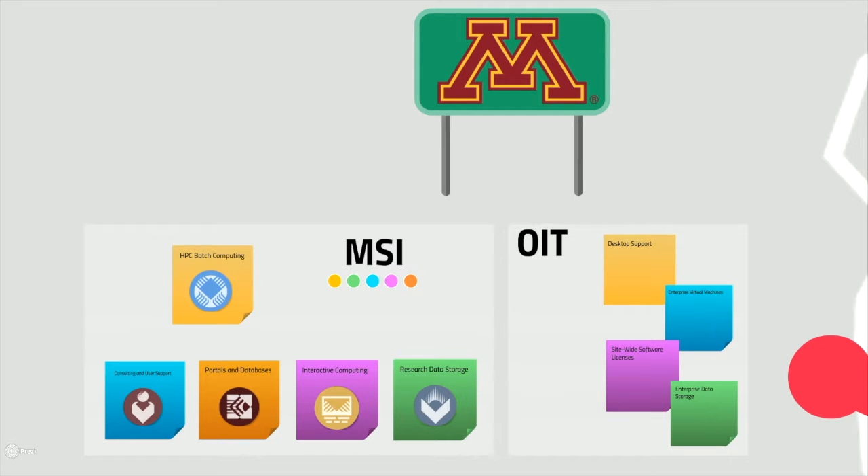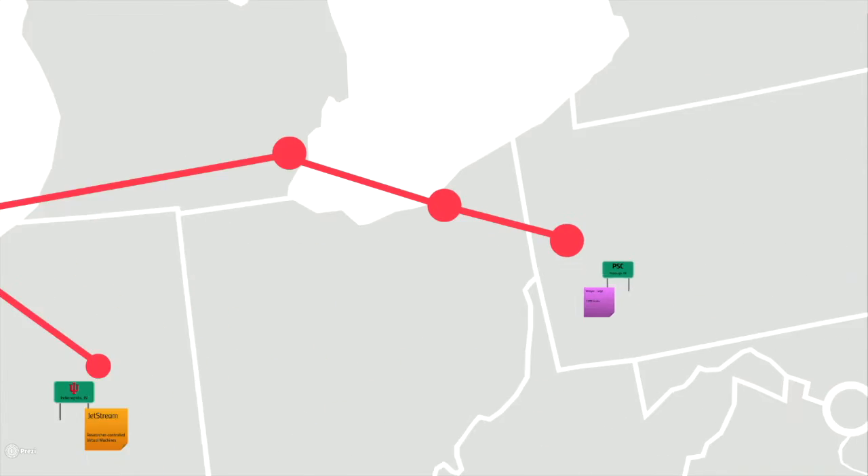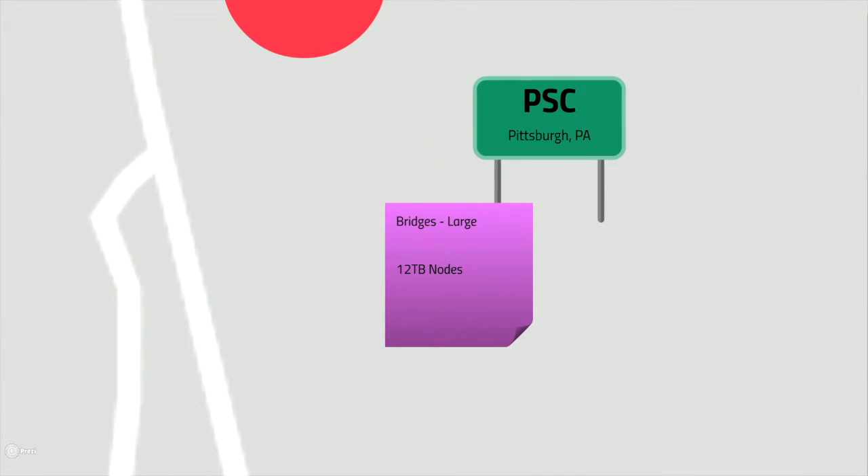MSI has nodes with up to 1 terabyte of memory among its batch-scheduled resources. For applications that require a large pool of shared memory, 1 terabyte is not always enough. For these jobs, we might want to look toward Pittsburgh Supercomputing Center, where the Bridges large memory resource has nodes with up to 12 terabytes of memory.